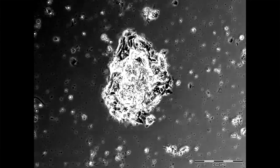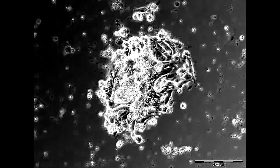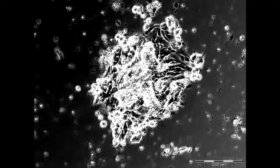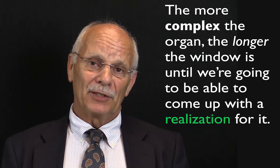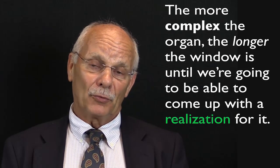We will be creating and using regenerative components and cell therapies. Those are right around the corner, and in fact we are using some cell therapies right now, but the more complex the organ, the longer the window is until we're going to be able to come up with a realization for it.